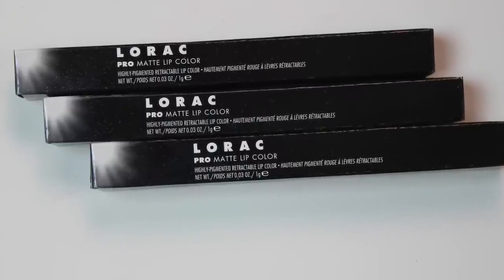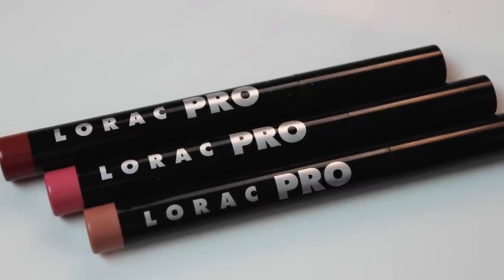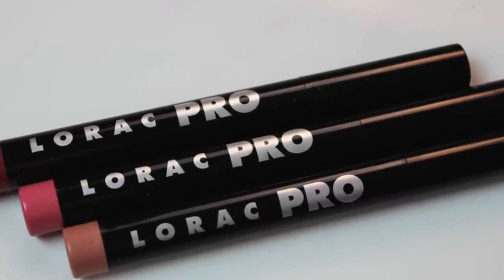Individually, these retail for $16 a piece. However, I bought this trio off of HSN.com. It's the nude trio, and it retails for $29, although you can find it for as low as $24, bringing the individual cost of these down to $8, about half what they retail individually normally.